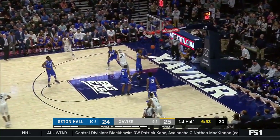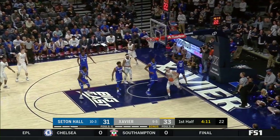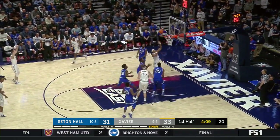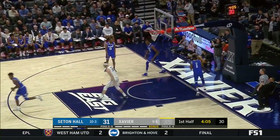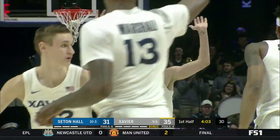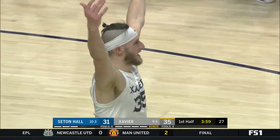Marshall with the good feed to Hankins. With the left — he doesn't like that shot very much, but he likes to follow dunk.